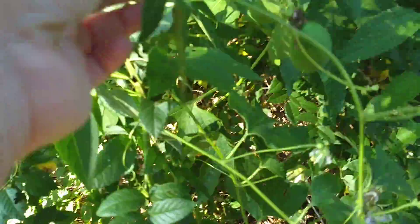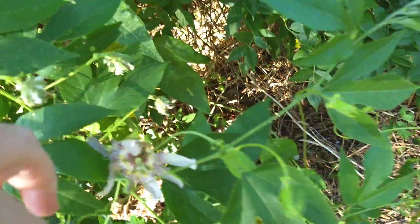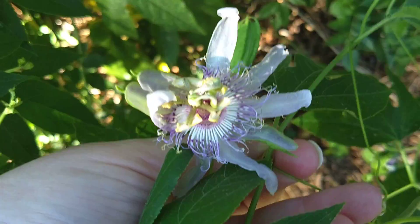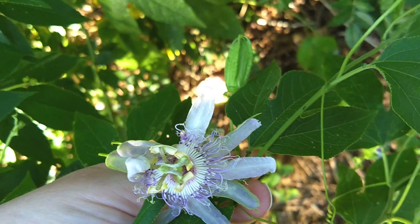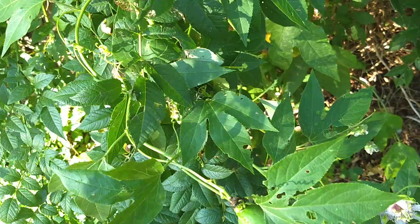Let's see if I can find a flower. It's hard to find. Oh, there's one. Here we go. You see what that looks like? They're really, really pretty. And here is a small fruit.